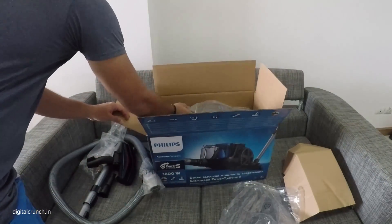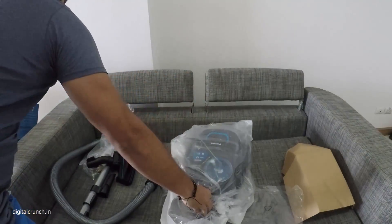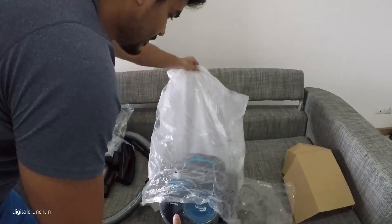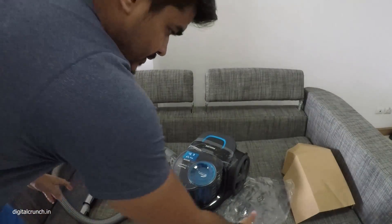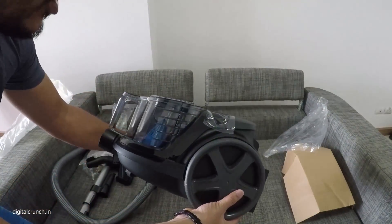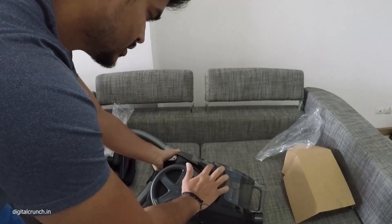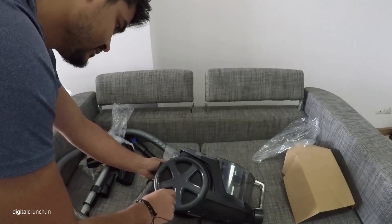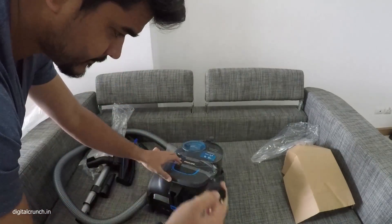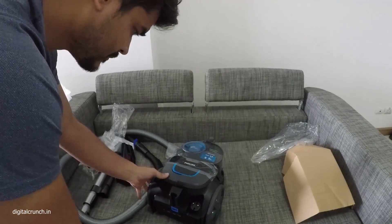And now comes our vacuum cleaner. Oh, this is the vacuum cleaner — looks pretty good, modern design, well built, material is also good. It has rubber wheels, an extension cable, and a power on/off switch.